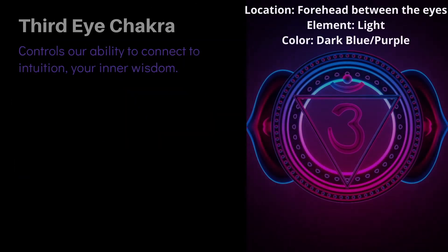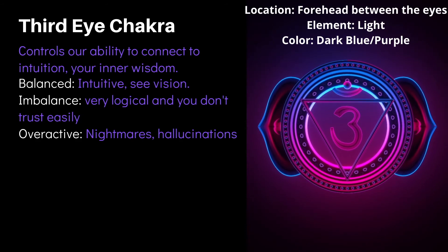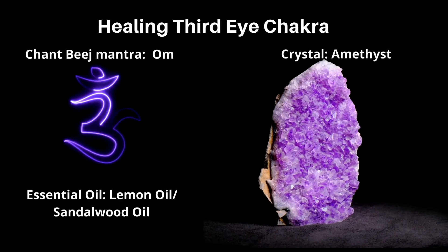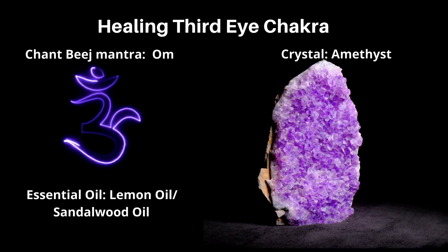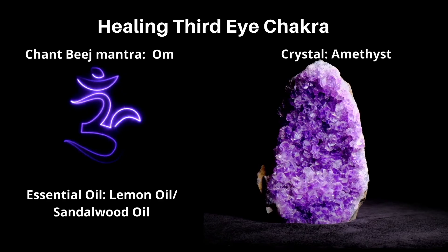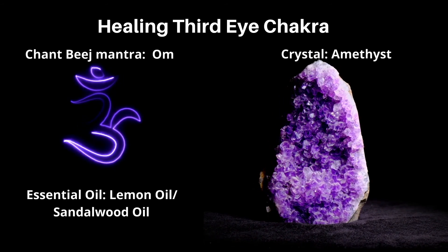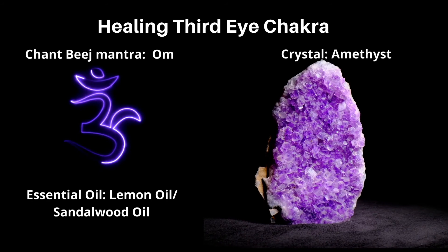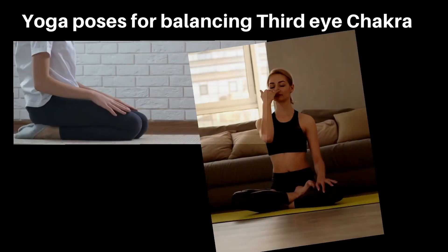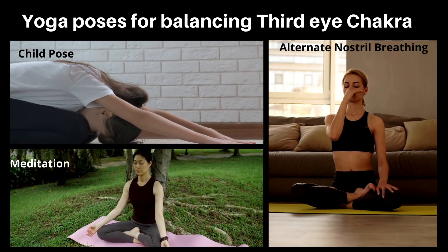Ways to heal the third eye chakra: this chakra represents the element of light. Connecting to the inner self and calming one's mind through meditation will help restore balance. Other ways include chanting the bija mantra OM, which is considered a primordial sound carrying the essence of the universe. High-vibration crystals like amethyst, sodalite, lapis lazuli, azurite, and sapphire can help clear blocks. Essential oils like lemon and sandalwood are highly effective. Child's pose, meditation, and alternate nostril breathing are highly recommended.